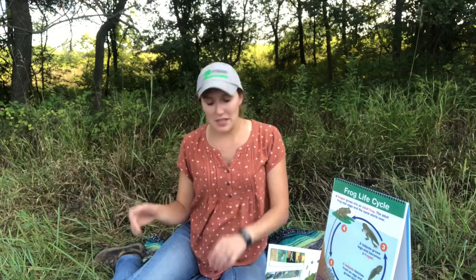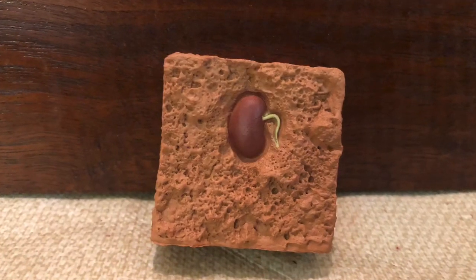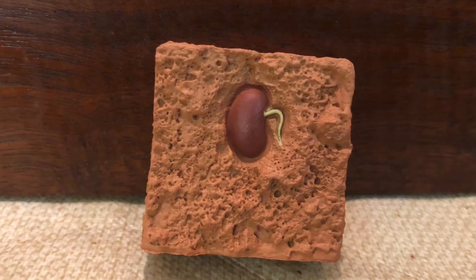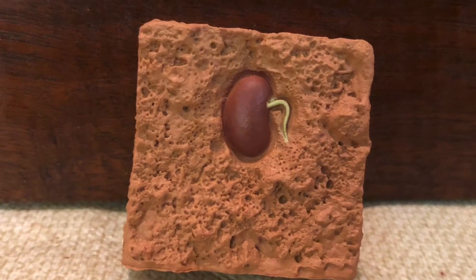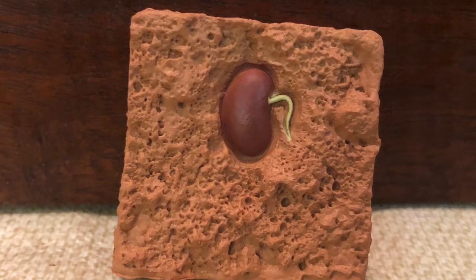All right, are you excited? Life cycles are a really important part of nature. In fact every plant or animal is part of its own life cycle. Now let's start with plants because they're a little bit more simple. There's a little seed and it goes into the ground and if it gets the right amount of water or moisture and the temperature is right, it will start growing.